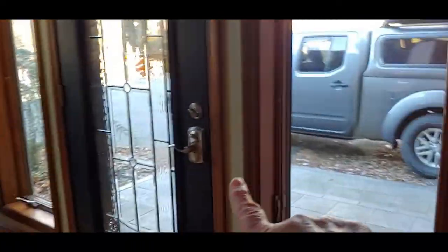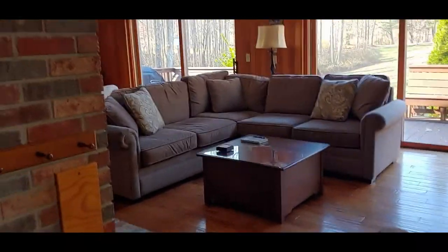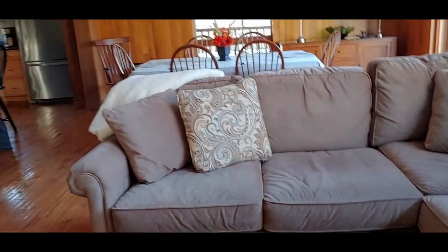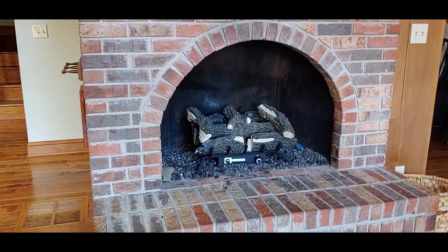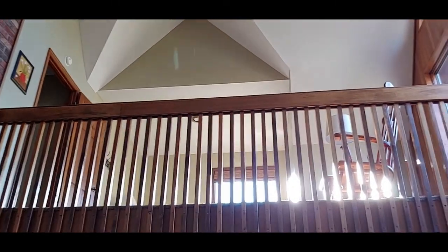We're back to the front door again. As you come in, you come into the living room — it's got a really nice big TV right here, a nice couch, and a fireplace. There's a gas fireplace. And looking up there is that room with the two rocking chairs that overlooks the balcony here.